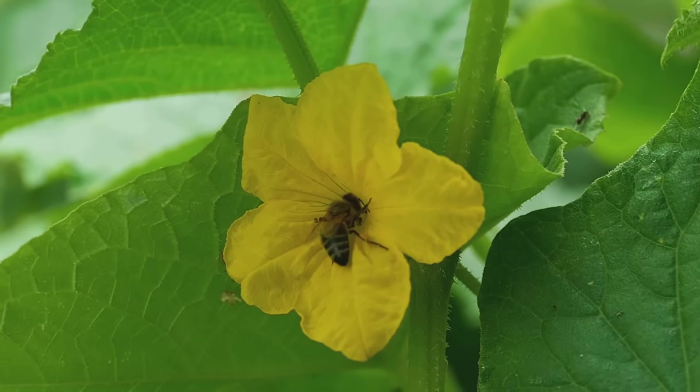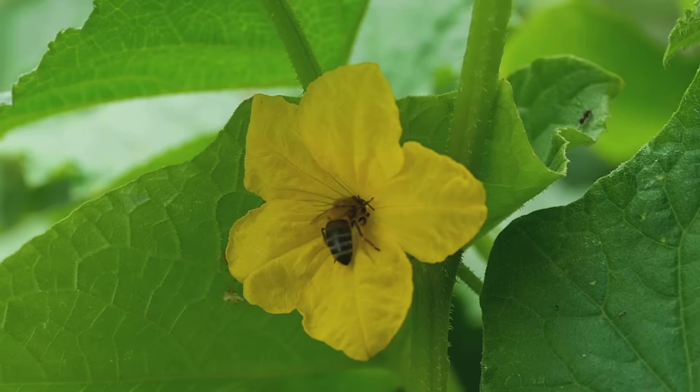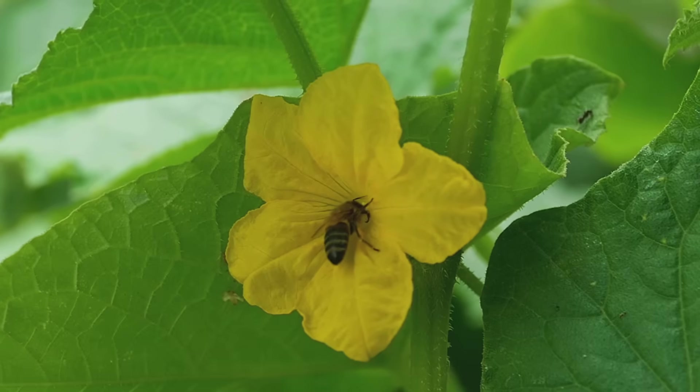If you've ever looked at a cucumber and noticed it's thick at the top and gets skinny at the end — or zucchini with a similar shape — that's impartial pollination. The best way to increase pollinators in the garden is to reduce monocropping and mix in other flowers and pollinator attractors to help increase the pollination rate. If you increase the female flowers, you then need to increase the pollinators, because impartial pollination results in deformed, curved, goofy-looking cucumbers.